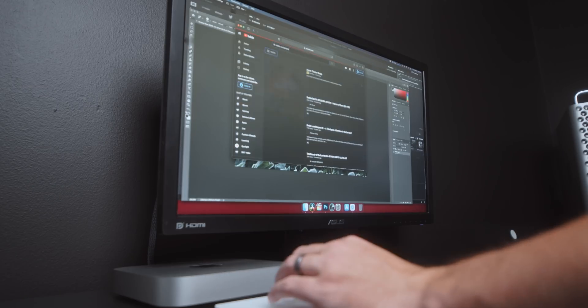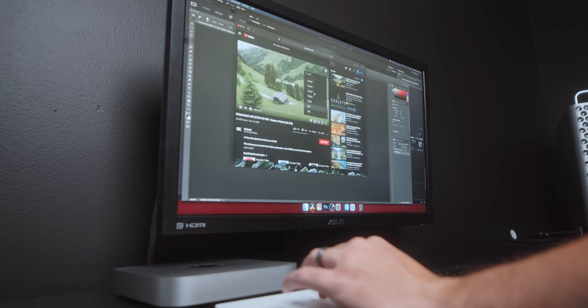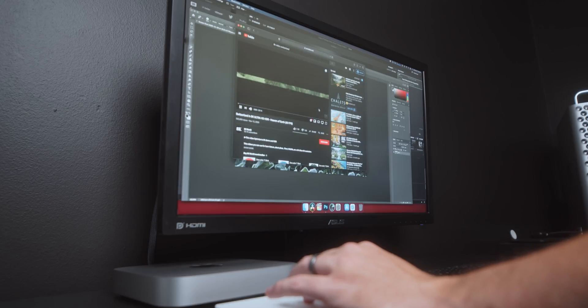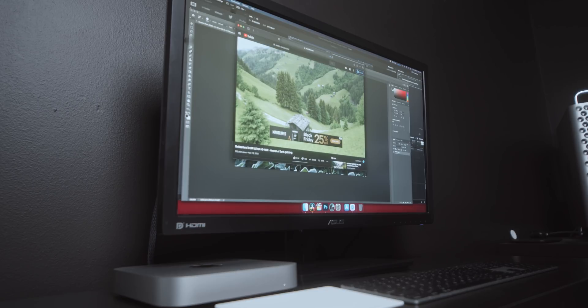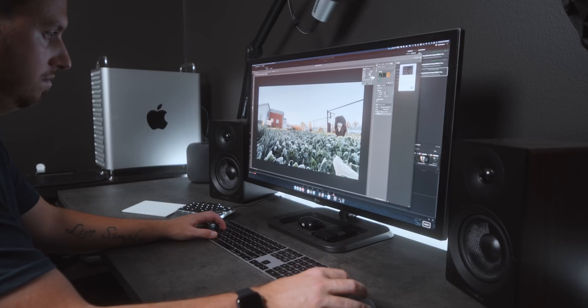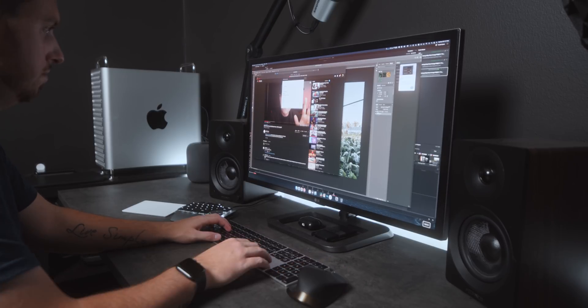I wanted to see what it would take to really crush the Mac Mini, and surprisingly it only took one more step. I went to YouTube, searched for an 8K video, and watched beautiful Switzerland scenery shot in 8K while Resolve was exporting and Photoshop was open. That basically made the Mac Mini unusable — filled up all the RAM, all CPU and GPU usage, the screen was bogged down. Nothing froze, nothing quit, nothing crashed, but you definitely weren't doing anything else. Meanwhile, running an 8K video on the Mac Pro on top of all those tasks — no problem.